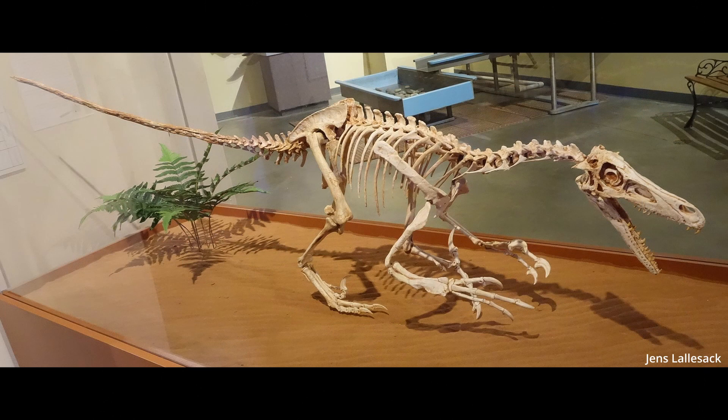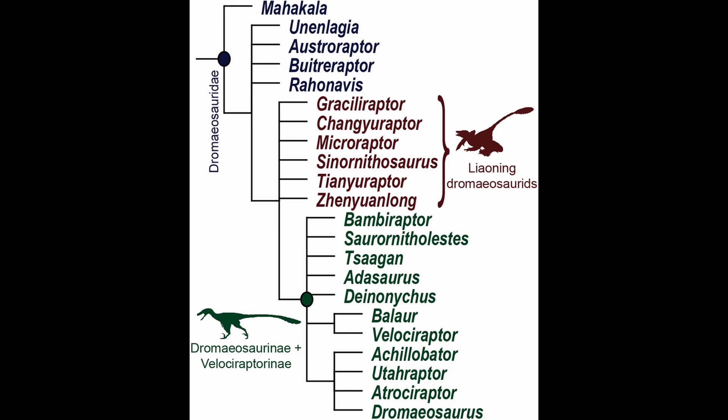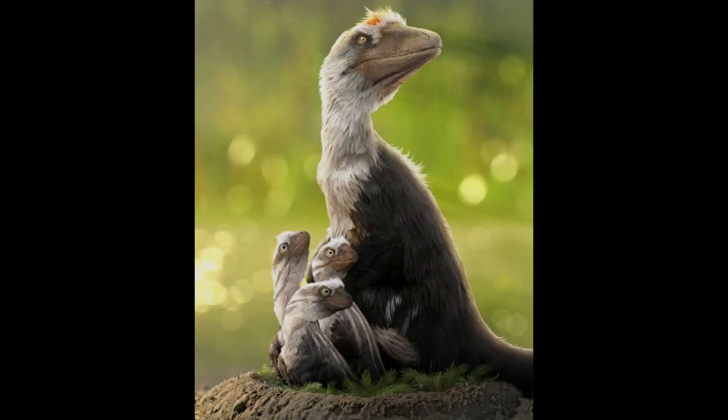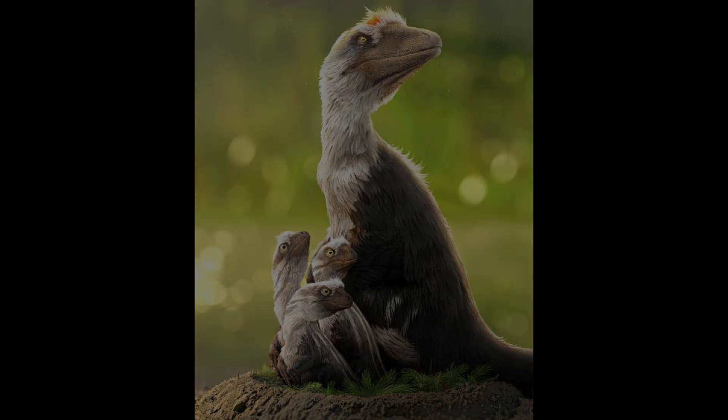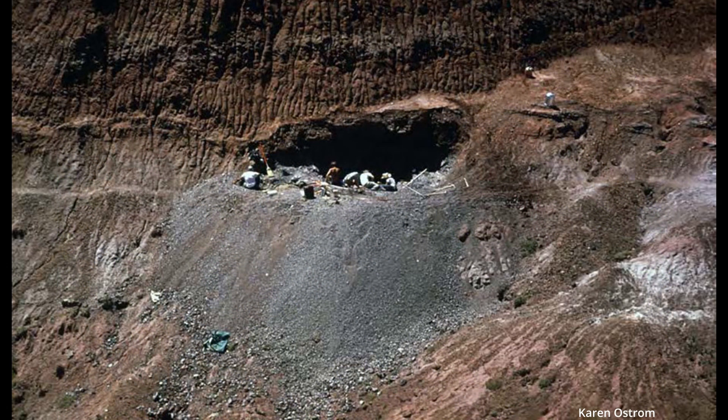They are theropod dinosaurs under the dromaeosaur family. The term raptor comes from Latin meaning 'thief' or 'abductor.' This word conjures images of swift animals like hawks or eagles. In 1964, a remarkable find was made in Montana, which would kickstart the beginning of what later became known as the dinosaur renaissance.